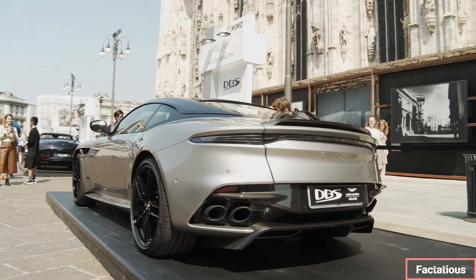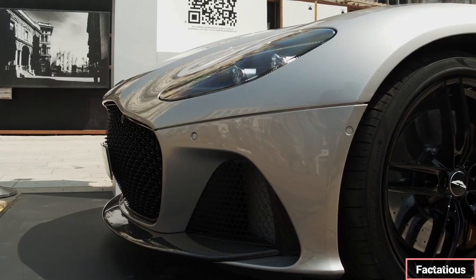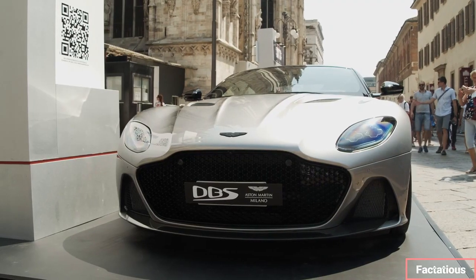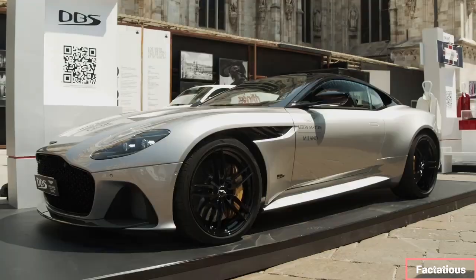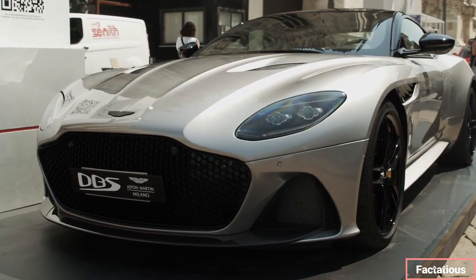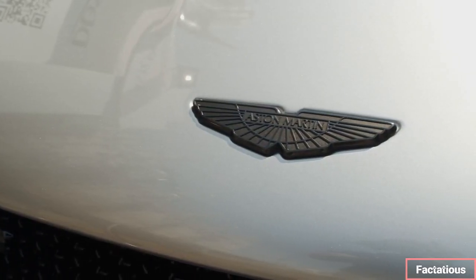The Aston Martin DBS has a starting price of $340,500 before any options are added. This price also excludes taxes, licensing, registration, a gas guzzler tax, and a destination charge upwards of $2,800. It's undoubtedly expensive, especially considering that the Bentley Continental GT goes for $100,000 less.